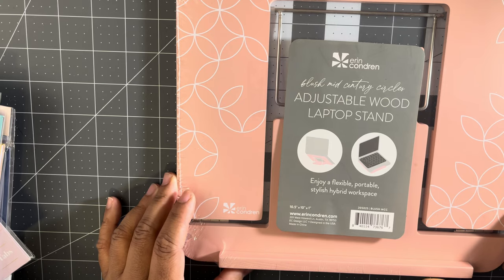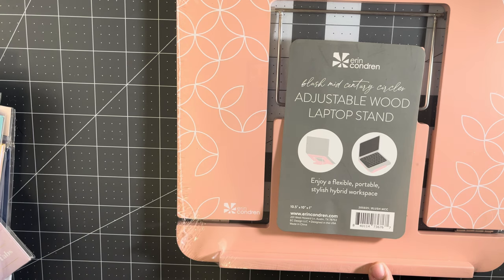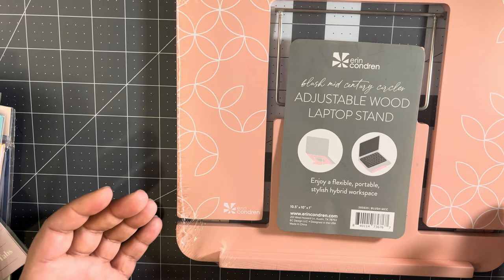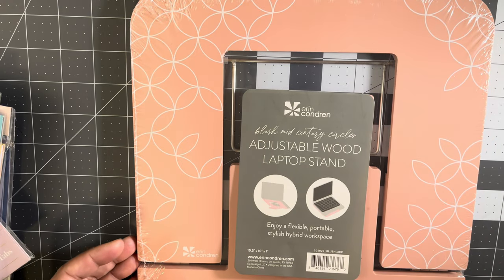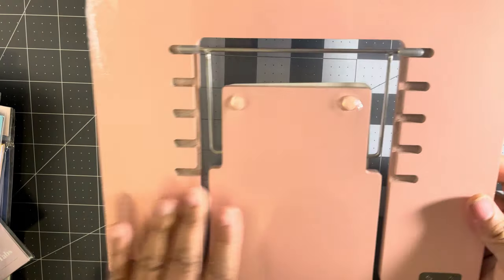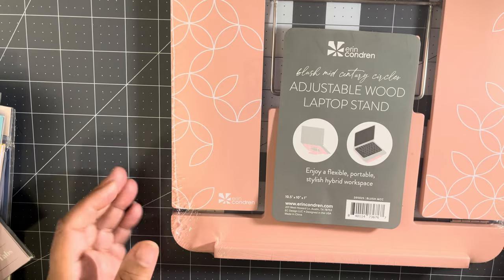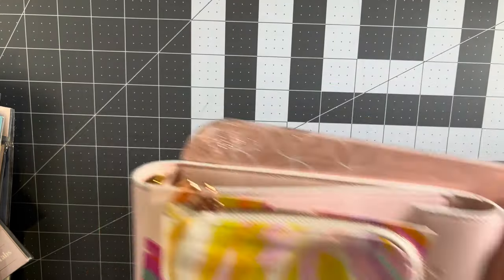This is the Blush Mid-Century Circles adjustable wood laptop stand. Honestly when I saw it on the website I just thought it was like a book stand. But I can use this for a book, for my laptop, for my iPad — just put it on my desk or if I'm filming or going live and I need another screen. This has a lot of versatile usage and it's really pretty — and of course it's pink.